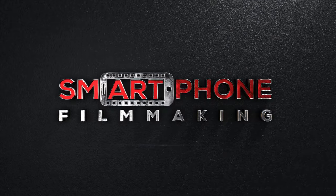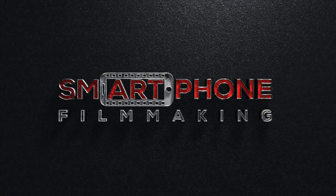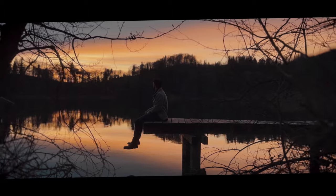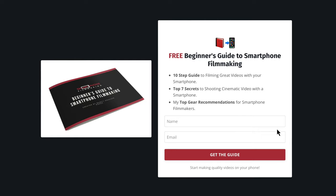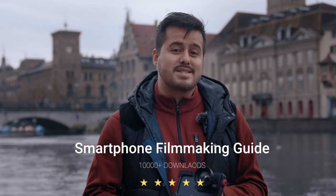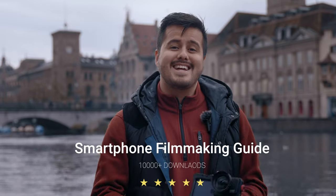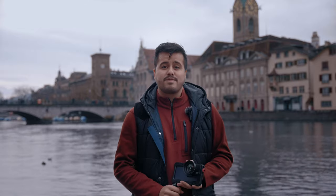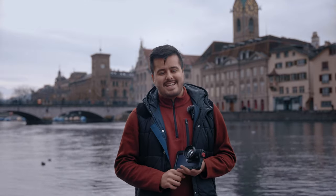I hope you enjoyed this video. Feel free to check out SmartphoneFilmmaking.com, which is my online course where I teach you everything I know about smartphone filmmaking and achieving cinematic video results. Also make sure to download my free smartphone filmmaking guide, which has helped many mobile creators take their first step in the world of smartphone filmmaking — it's constantly updated and has been downloaded over 10,000 times. Go ahead and download it from the link in the description below. Thank you so much for watching and I will see you in the next video.